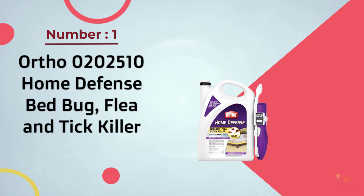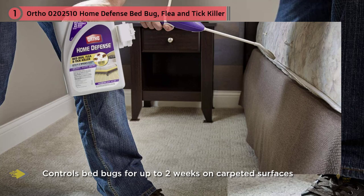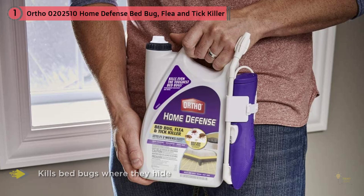Number one, most popular: Ortho Home Defense bed bug, flea and tick killer. If you're looking for a versatile way to attack your bed bug infestation, Ortho Home Defense bed bug killer is a top choice. The 1.5 gallons of quick-acting solution will kill bed bugs on contact. It also kills the eggs, making it great for spraying onto the nest or into crevices and cracks where the bugs may be lurking.